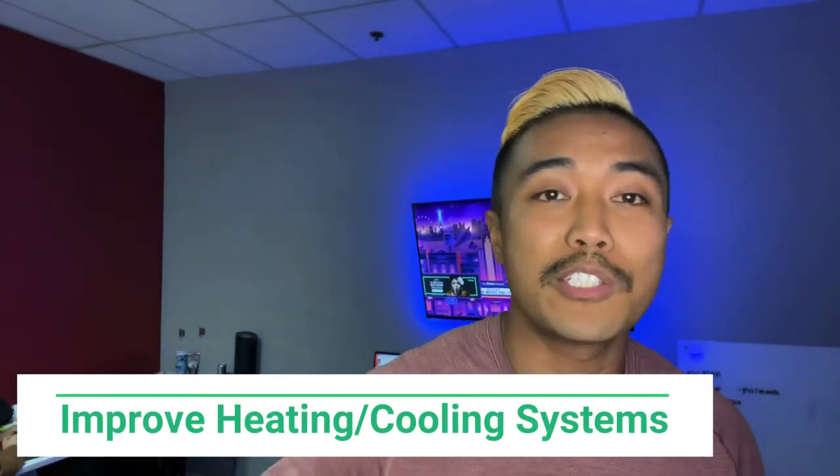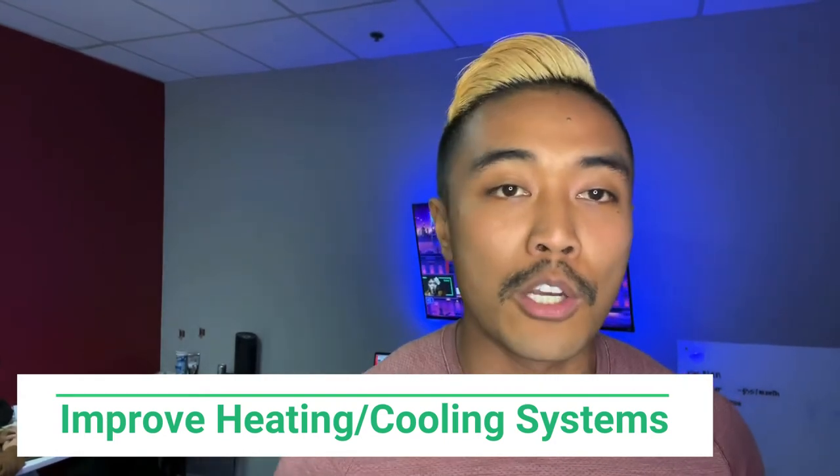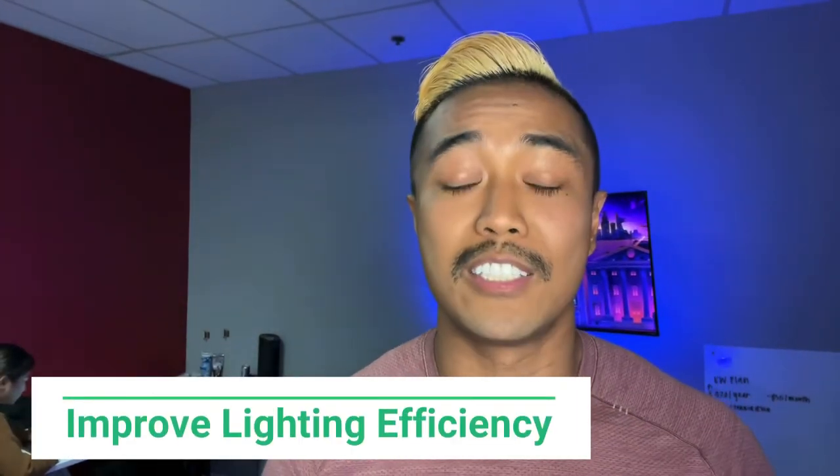Number one is improve your heating and cooling systems. With this, you want to clean or replace the furnace filter — that's important. Also, update the insulation under your mobile home. Another thing to consider is clean or replace the air filter as often as once a year if you can.